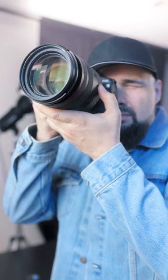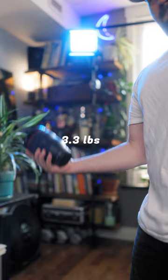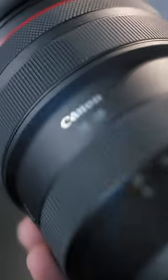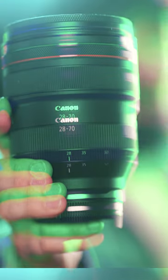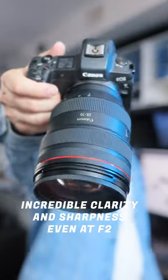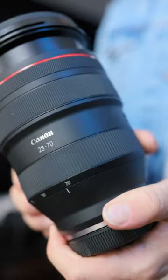It has blazing fast autofocus, a crazy 95mm filter thread, and it weighs a whopping 3.3 pounds. But what makes this lens truly special is its resolving power — it's pin sharp from center to edge at F2 at all focal lengths from 28 all the way to 70.